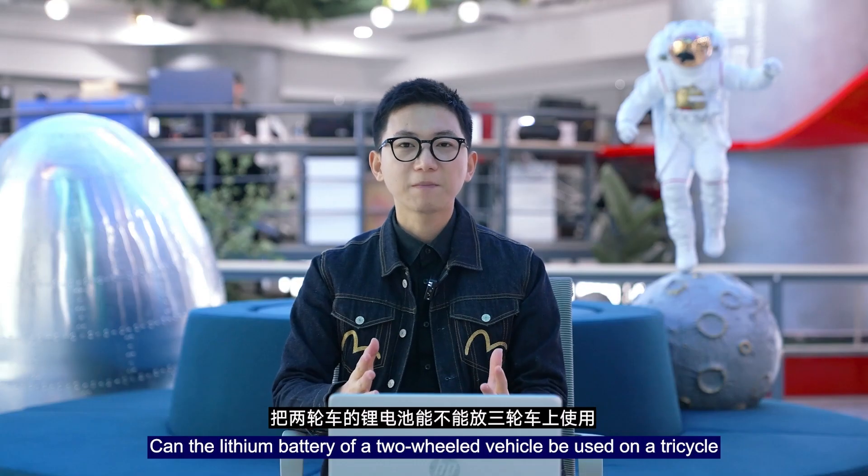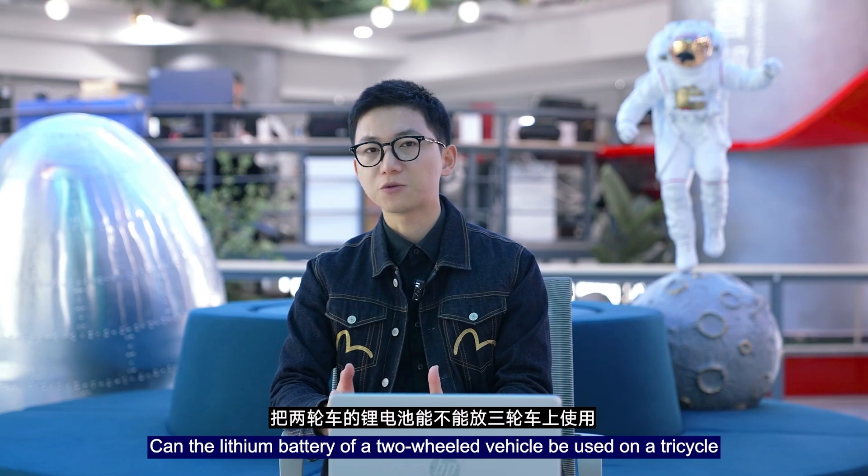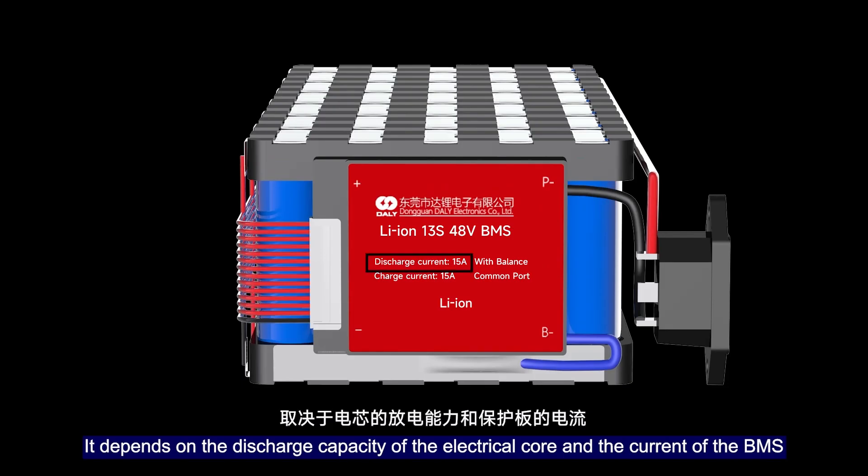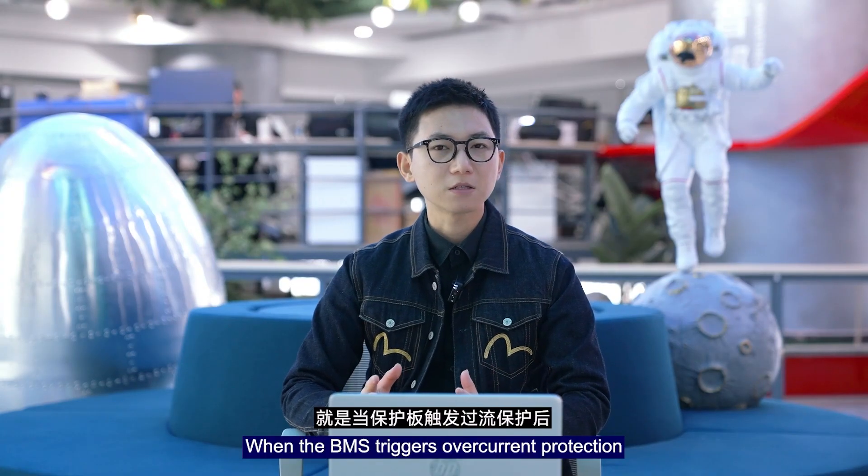Therefore, whether a lithium battery from a two-wheeled vehicle can be used on a tricycle depends on the discharge capacity of the battery cells and the current rating of the BMS.